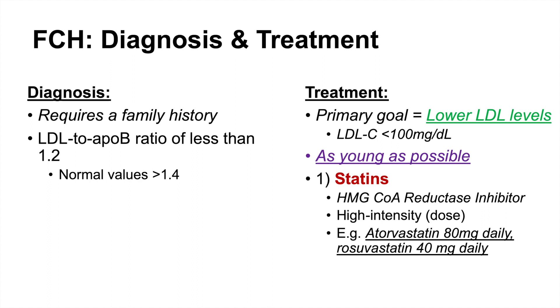That was a quick lesson on familial combined hyperlipidemia. If you want to learn more about other lipid disorders, including familial hypercholesterolemia, please check out my lesson on that topic. Please consider liking, subscribing, and clicking the notification bell to help support the channel. Thank you so much for watching, and I hope to see you next time.